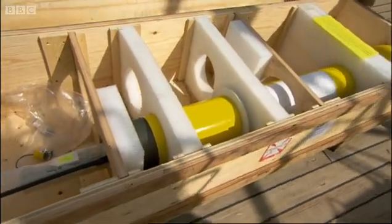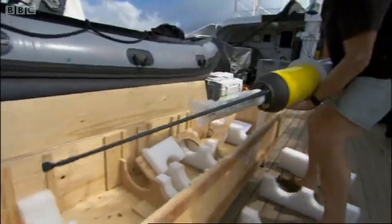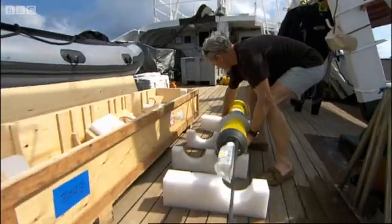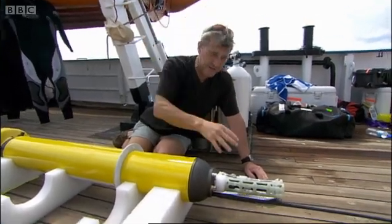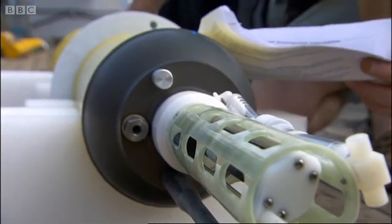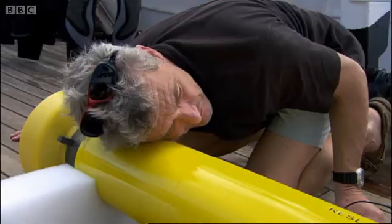This is the Argo float, a robotic buoy designed to gather readings on temperature and salinity from the depths of the ocean. How this thing works is it descends to 1,000 metres and then comes back up again, uploads all of its data and then sinks again. This will be one of a vast network of floats, transmitting their data to satellites to build up a dynamic picture of the ocean.